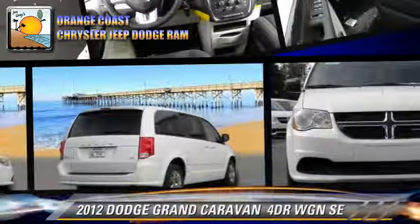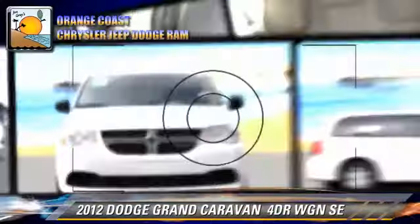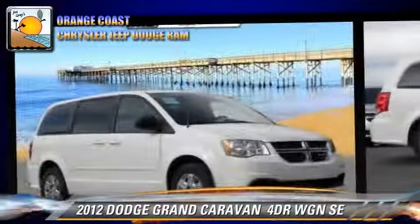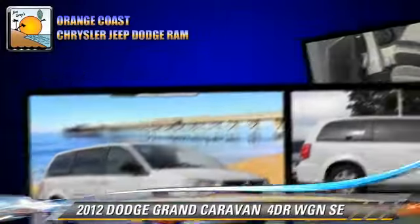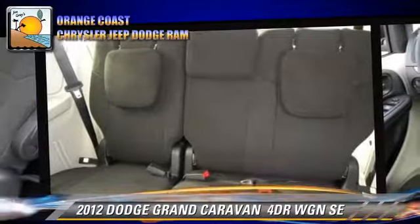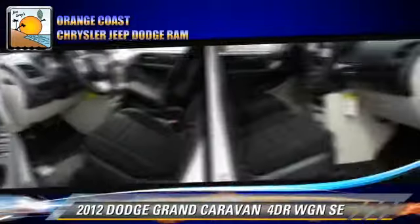The 2012 Dodge Grand Caravan SE. With an automatic transmission, this vehicle is well equipped. This Dodge features keyless entry and tilt wheel. Safety features include stability control and ABS.